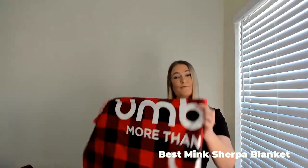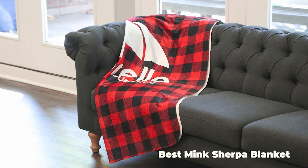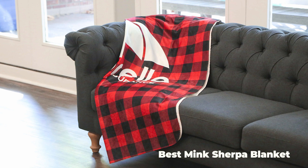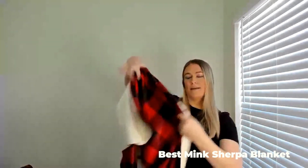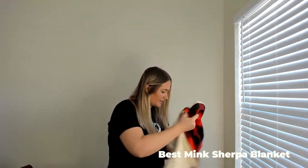First off, I want to show you our new Sherpa blanket. This is a full color blanket. We're doing dye sub full color on one side. It's 50 by 60, really nice size. And I'll show you the backing of it — it's got that Sherpa material, so really nice quality as well. New product from us.